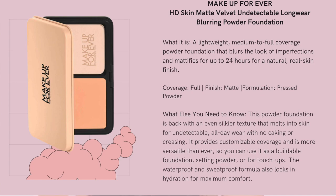You can use it as a buildable foundation, setting powder, or for touch-ups. It also claims to be waterproof and sweatproof and locks in hydration for maximum comfort. It also claims to last up to 24 hours for a natural, real skin finish.